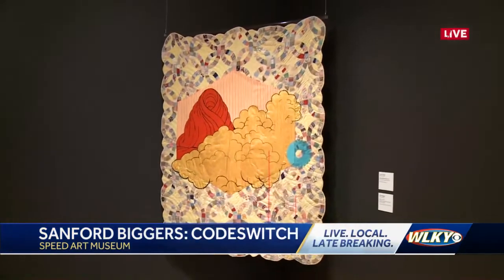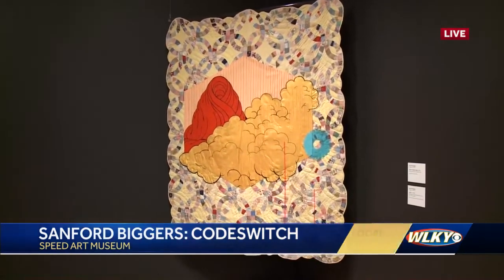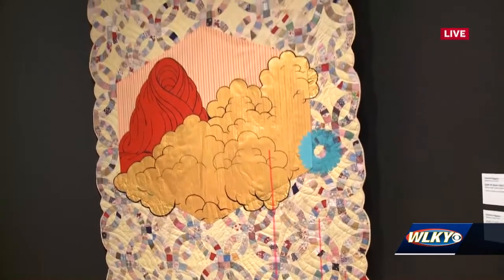These all start with 19th and 20th century American quilts. These are incredible, and it's interesting because looking at this piece right here and then looking at the one next to it, they're very different. There's quite a range here.